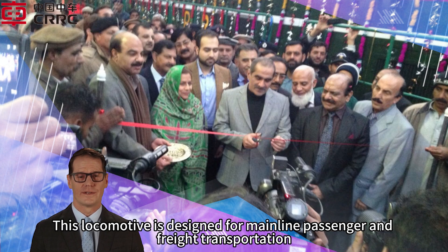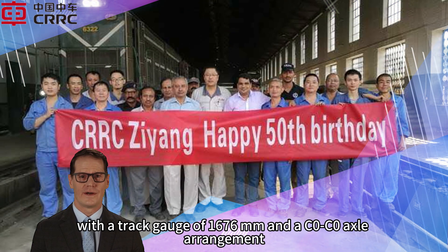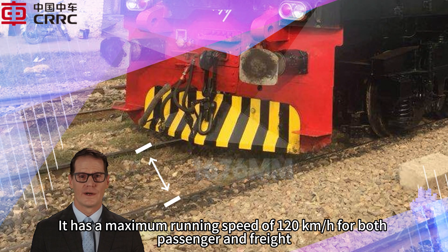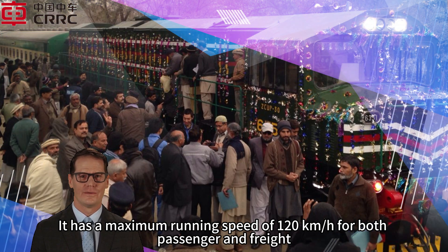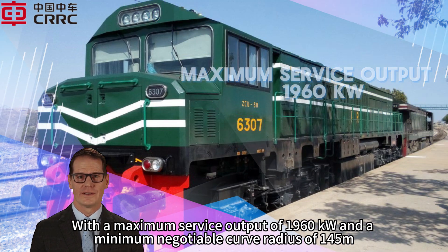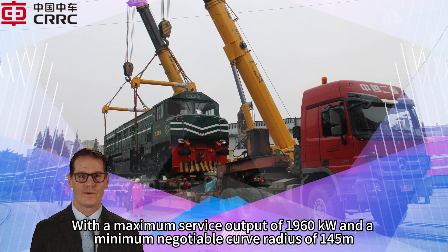This locomotive is designed for mainline passenger and freight transportation, with a track gauge of 1,676 millimeters and a C0C0 axle arrangement. It has a maximum running speed of 120 kilometers per hour, a continuous speed of 21.5 kilometers per hour, a maximum service output of 1,960 kilowatts, and a minimum negotiable curve radius of 145 meters.